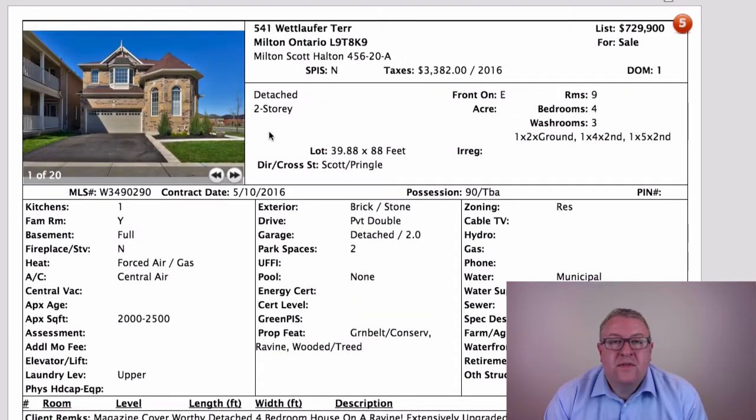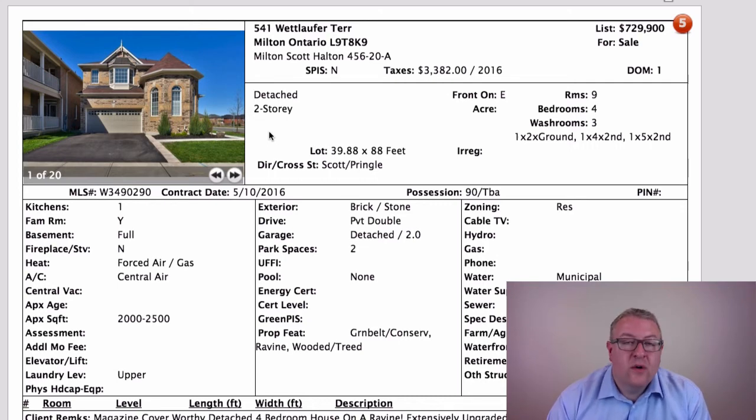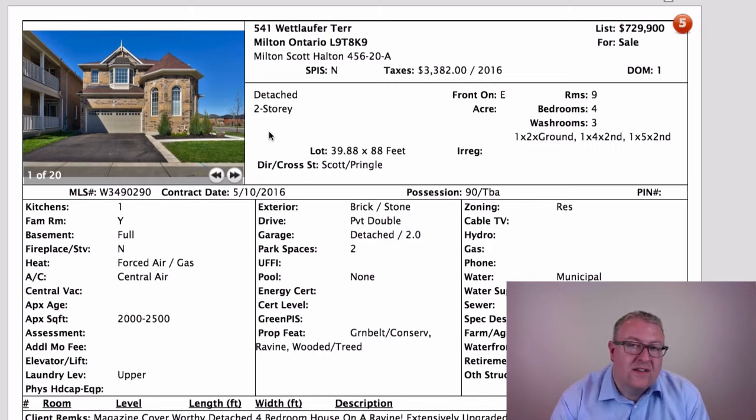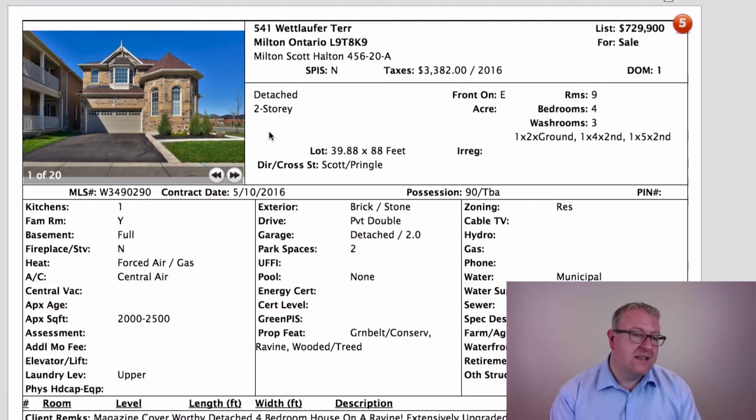I think this one has the possibility of going for more than asking. Coming off the weekend, normally we see $20,000, $30,000, $50,000 over asking — there were a few homes that did well in competition. But we also saw some sold conditionals, meaning buyers actually managed to get conditions like home inspection or financing included in their offer. That typically happens when there's not as much competition, and for the first time in a long time we saw some sold conditionals — which could be good news for buyers.